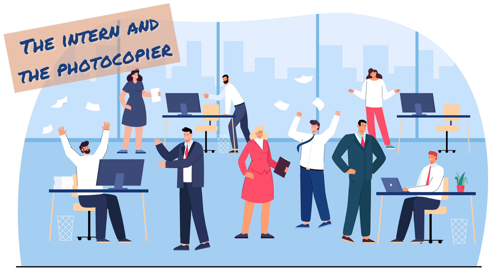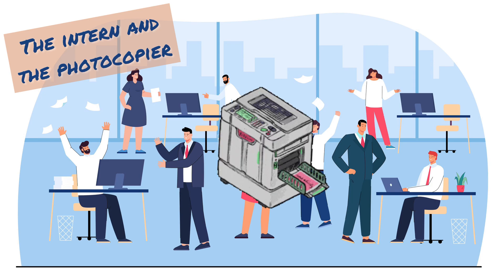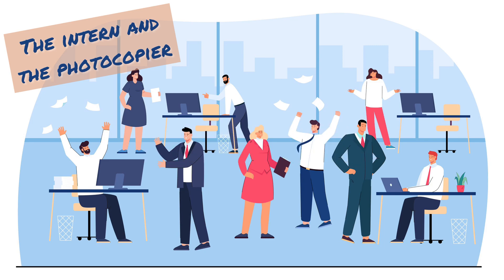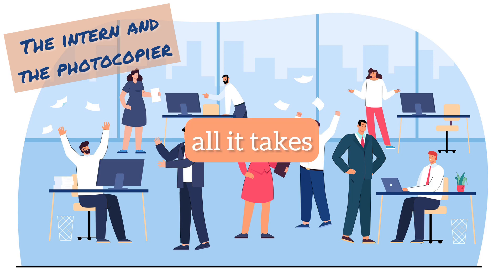Having spent some time in an office now, I can say that the first difficulty in a new workplace is mastering the photocopier. It's a notoriously difficult and unpredictable machine. Letting it get the better of you could easily make everyone in the office dislike you — just one paper jam is all it takes.